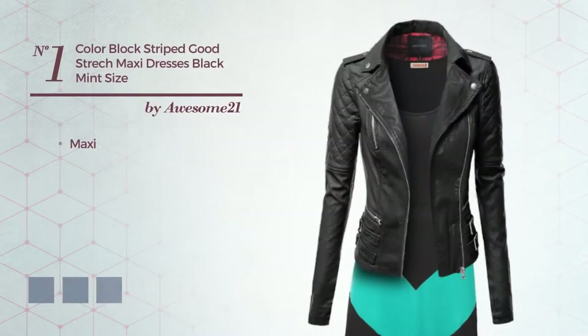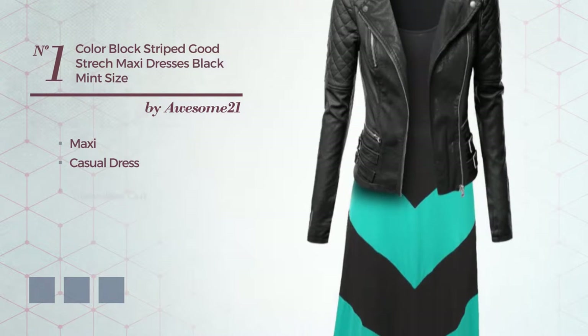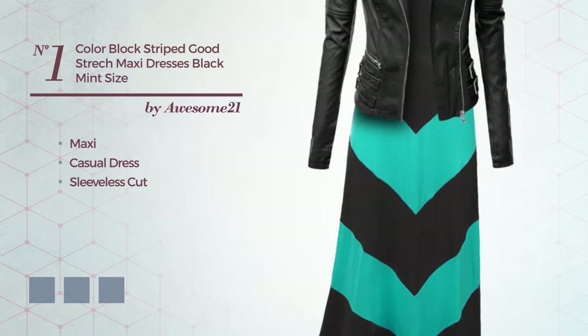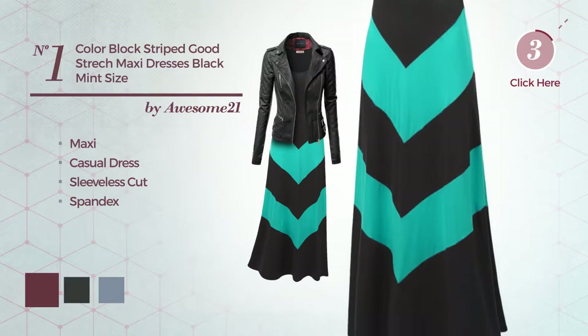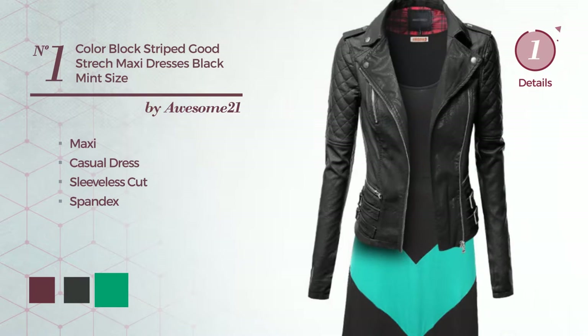Number 1. Maxi Casual Dress featuring sleeveless cut, produced with comfortable spandex. Available in 7 color variations, for instance, burgundy, pirate black, and deep mint.